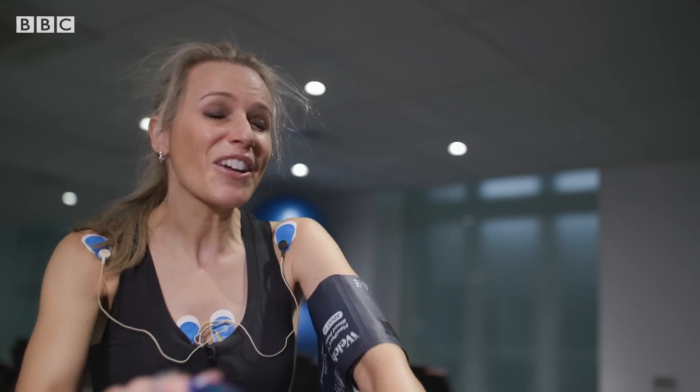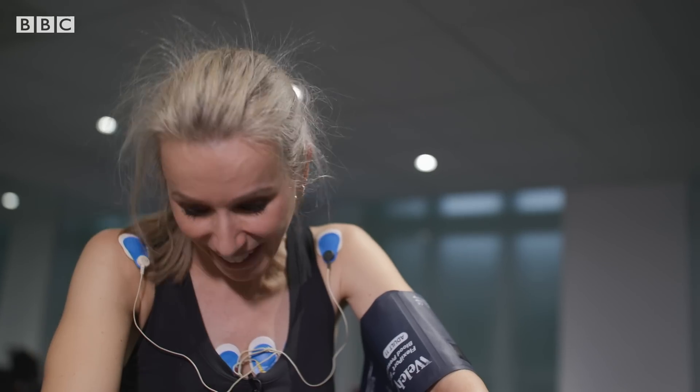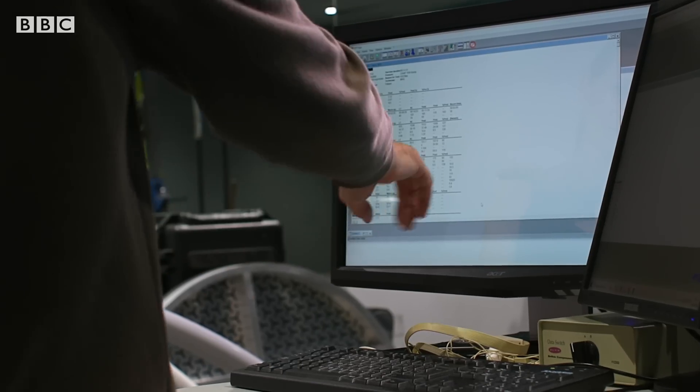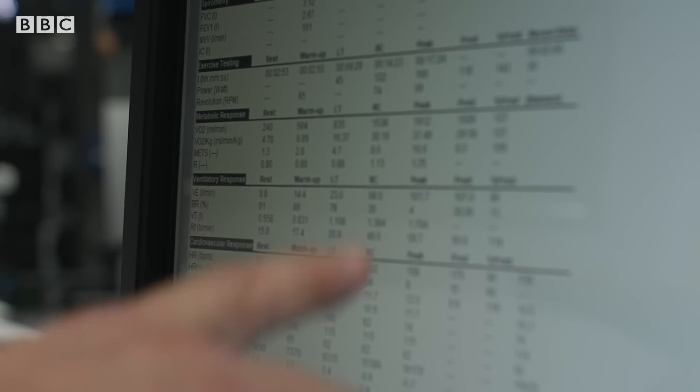It was so frustrating, because it wasn't actually feeling that difficult, and then suddenly it got really hard — my legs just couldn't keep going. But based on your age and size, your predicted score was 29.5. You're actually achieving 37.5, so you're 127% of your predicted score, or 27% better than expected.